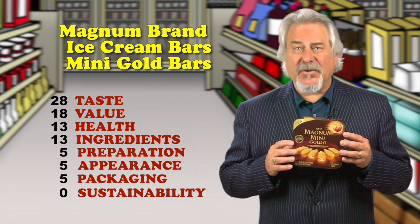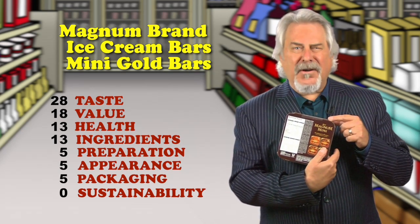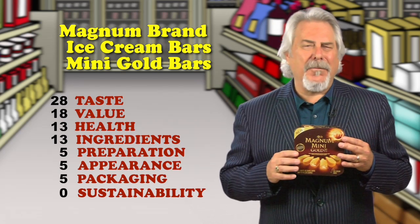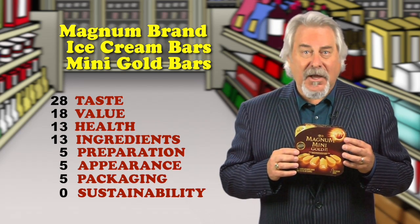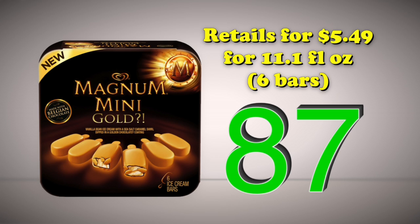The weird thing is that they show the serving size as both one or two bars. Hey, don't make people feel bad for just eating one, which is the right size portion. Retails for $5.49 for 11.1 fluid ounces — that's six bars. Total score is 87.